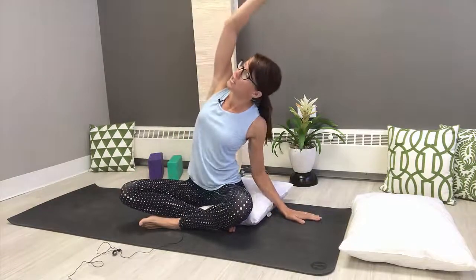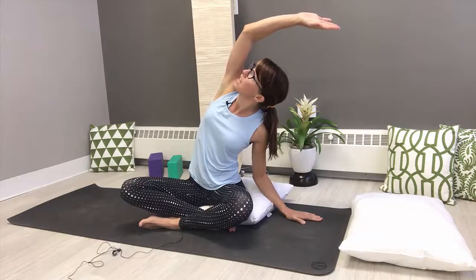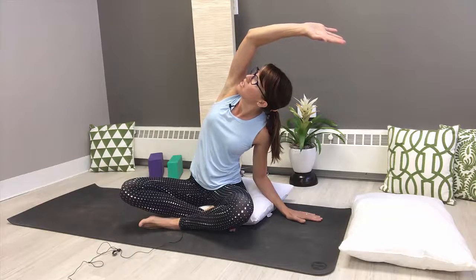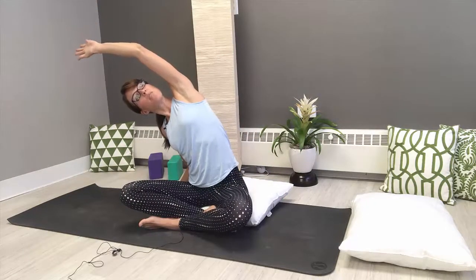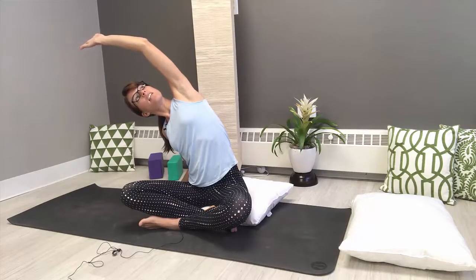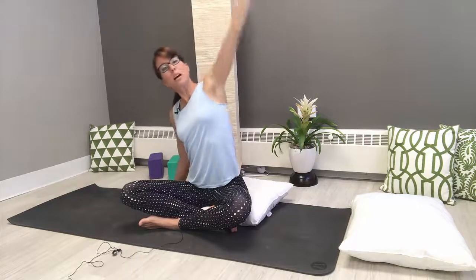Plant the left palm. Inhale the right hand up and over, really pushing the right hip down into the mat. Maybe the gaze turns up towards the sky. Breathe into that right side body, relax the knees and the thigh bones. Release and take it to the other side — right hand plants, sweep that left arm up and over, press the left hip down into the mat, relax through the legs. Find a deep inhale, feel the ribcage open on the left side. Come back to center.